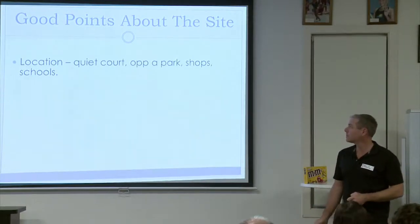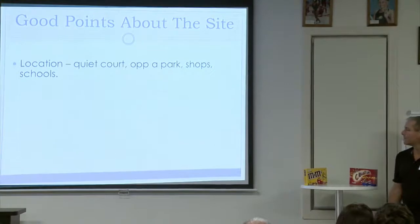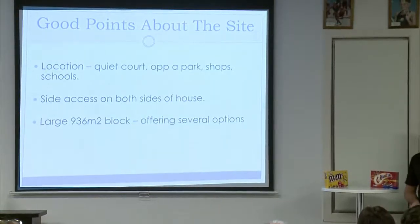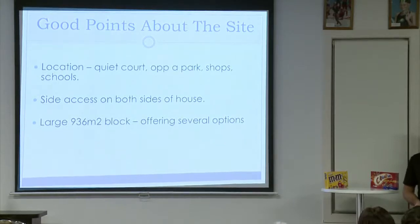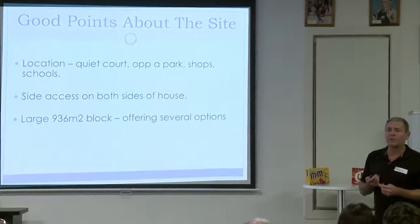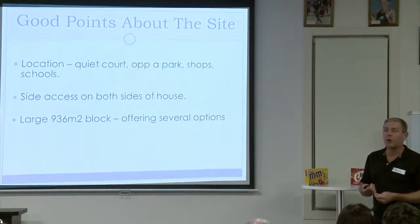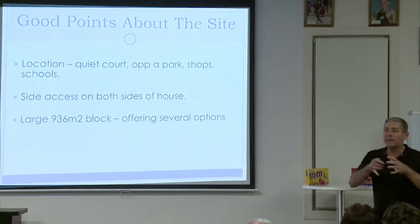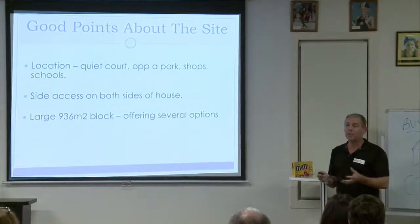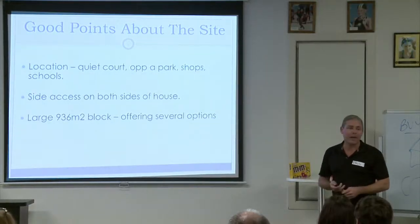Good points about the site: it's central to both private and public schools and shopping centres, and being opposite a park made it very family-friendly. Site access on both sides of the house and the large block offered several exit strategies if renovation didn't go to plan. We always look at other exit strategies — the side access to the big block meant we could do a dual occupancy, which made the property stand out in a market with around 6,000 other houses listed.